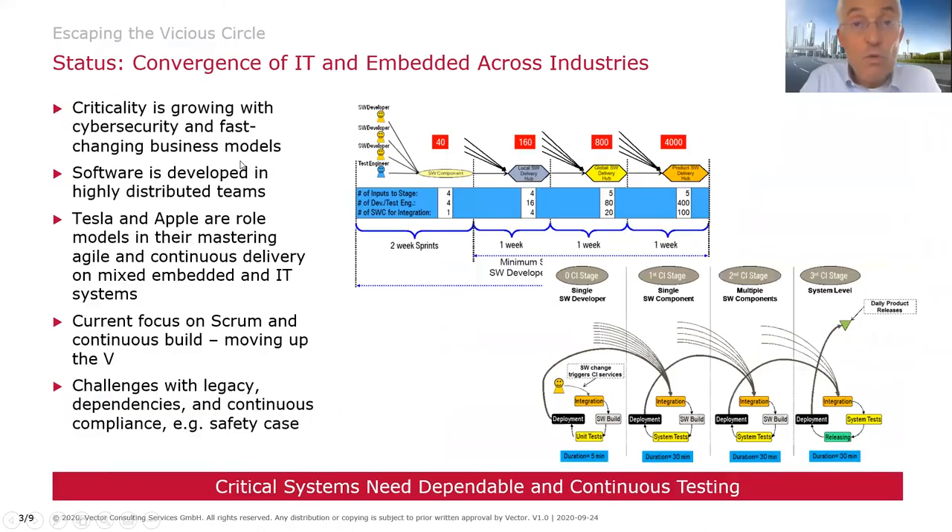Let us look at the real challenges we face today. We have a convergence of IT and embedded systems. Functions are increasingly in the cloud, meaning we talk about services and more service-oriented architectures. We've seen this already with smartphones, where classic telephone functions moved into cloud-connected services. The same applies to vehicles and medical devices — many implants like pacemakers today have a significant part of their software related to connectivity, diagnostic functions, and new user experiences.